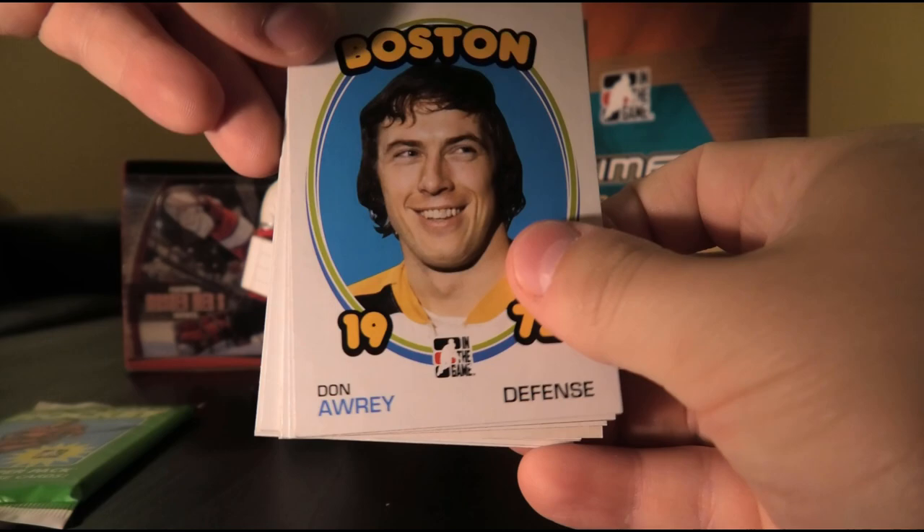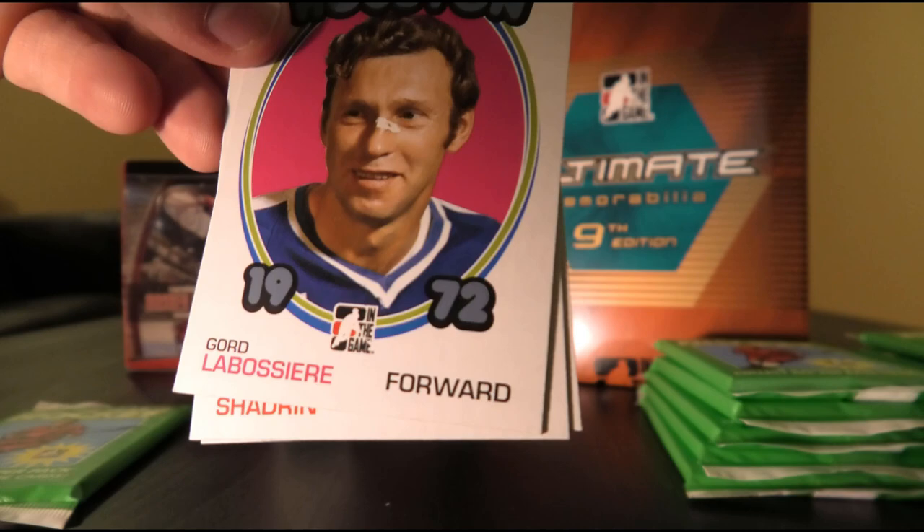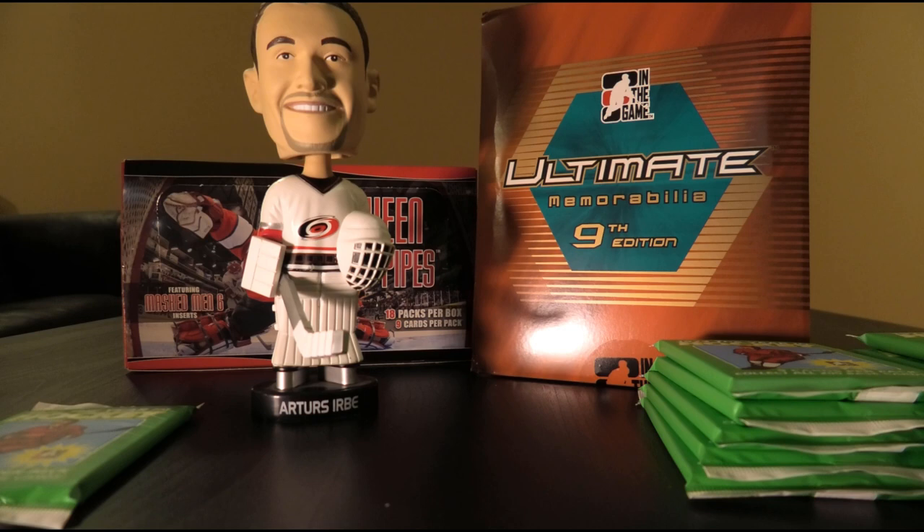Don Awrey, Noel Picard, Brian Glennie, Gump Worsley, Gilles Lapointe, Guy Larose, Vladimir Shadrin, and Bart Crashley. A lot of names you don't hear nowadays — semi-stars and common players from back in the day who didn't get much hobby love.